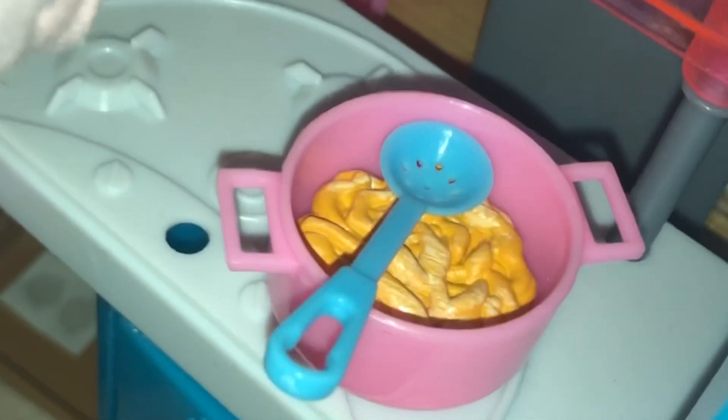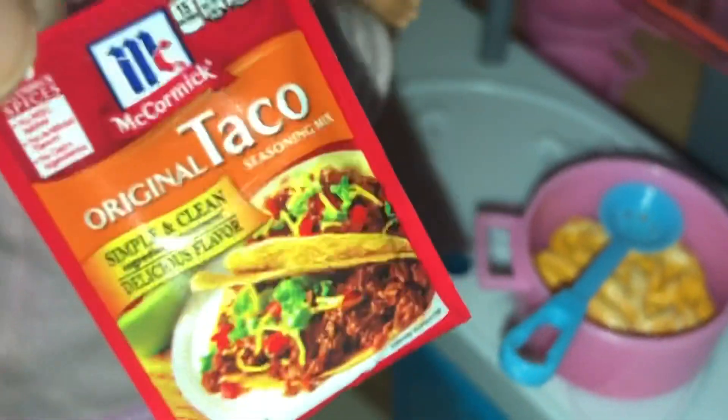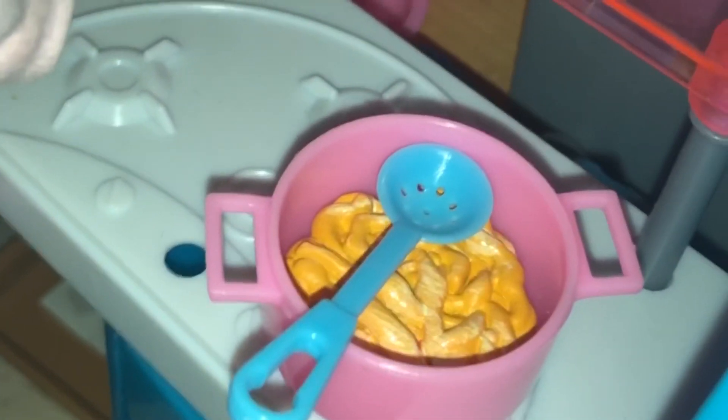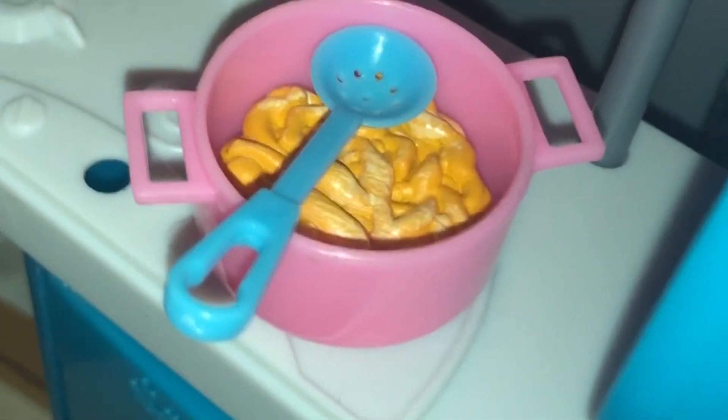I'm just putting on some pasta, and inside the spaghetti I'm going to put one of these taco mixes — these are really nice seasonings, they taste amazing. I'm really hungry, this smells amazing, doesn't it Amelia?